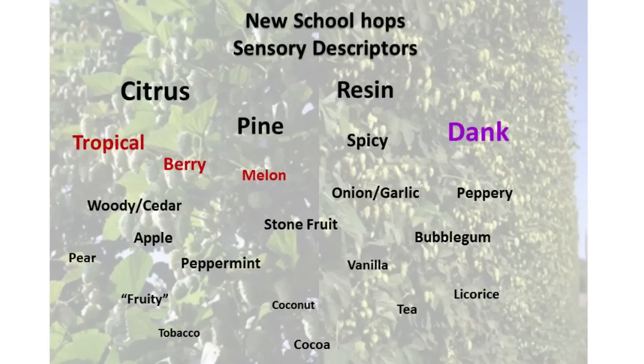I also want to comment quickly on some of the descriptors like coconut, tobacco, cocoa, vanilla, tea, and licorice. You see those a little bit less than tropical, berry, and melon, but they do appear, and I think that's an interesting area to play around with. I encourage you to attend Gordon Strong's talk about the new BJCP guidelines — you'll see tropical, berry, and melon in particular in some of the categories for American hop-forward beers such as pale ale and IPA, due to these new hop varieties.